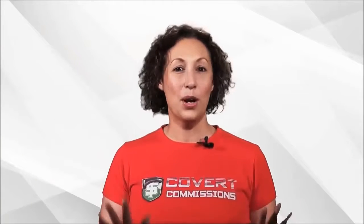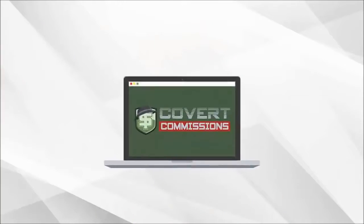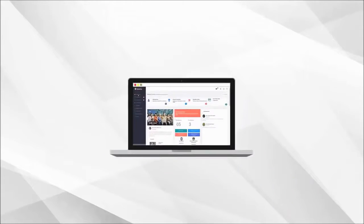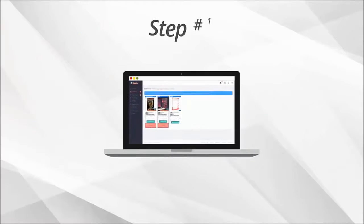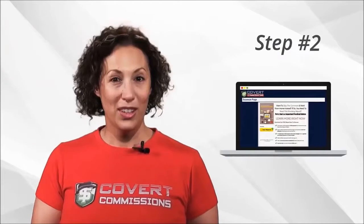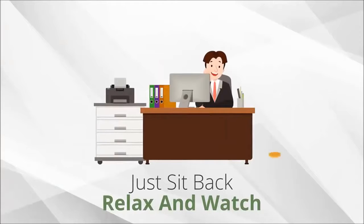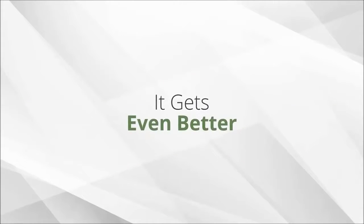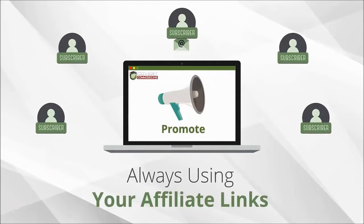Now all of this is hosted by us. There is nothing to set up, nothing to install or configure. You are ready to start immediately with no cost. All you have to do is promote your squeeze page links, and we will do the rest. Step one: send traffic to your squeeze page. Step two — actually, there is no step two. Just sit back, relax, and watch as the commissions start rolling in. We will continue promoting to your leads forever, always using your affiliate links.